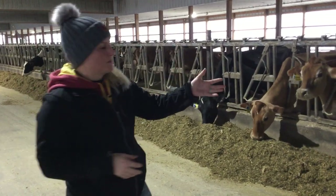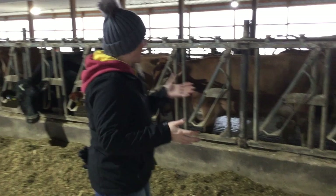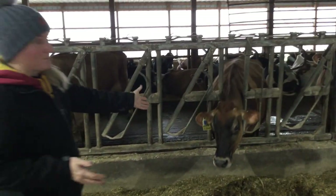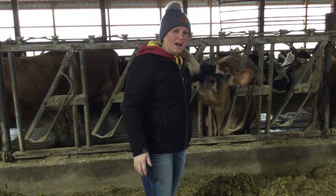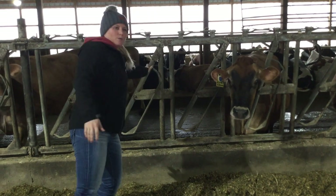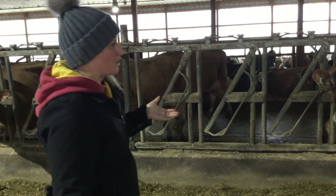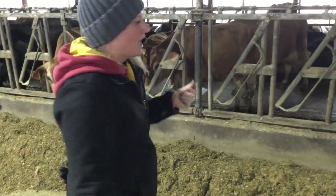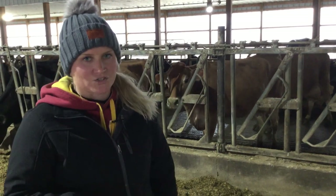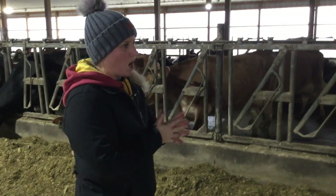These headlocks might look a little intimidating but they're never locked unless we're actually working with the cows. You can see they're free to reach their heads in and can back up as they wish. Only when we're working with the cows — if we have herd health, if we have our veterinarian out, or if we're breeding a cow — only then do we actually lock the locks. Otherwise they're always unlocked and cows are free to come in and leave whenever they want.